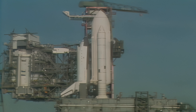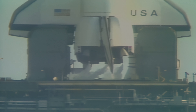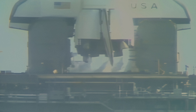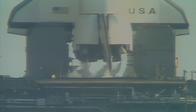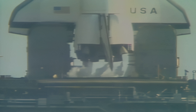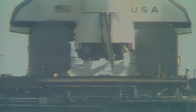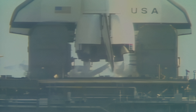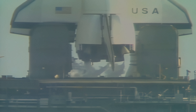T-minus forty-five seconds and counting. T-minus forty seconds and counting — the development flight instrumentation recorders are on. T-minus thirty-five seconds, we're just a few seconds away from switching to the redundant set sequencer. T-minus twenty-seven seconds, we've gone for redundant set sequencer start. T-minus twenty seconds and counting. T-minus fifteen, fourteen, thirteen.